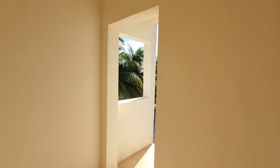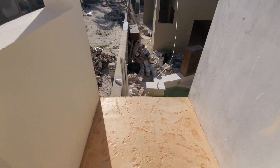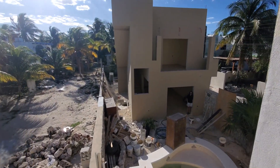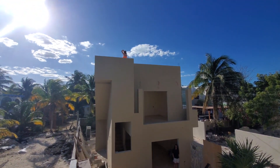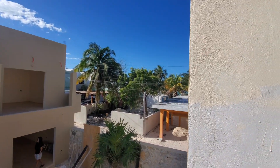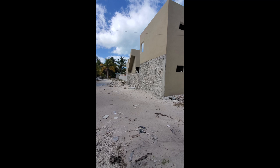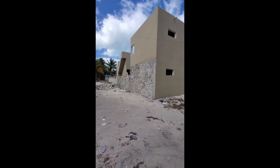Then we step out here onto a little deck that overlooks the main house and the swimming pool. Out there, there's the ocean. Here's the back side of our house — it has a little road, so you can come out on this side of the road.